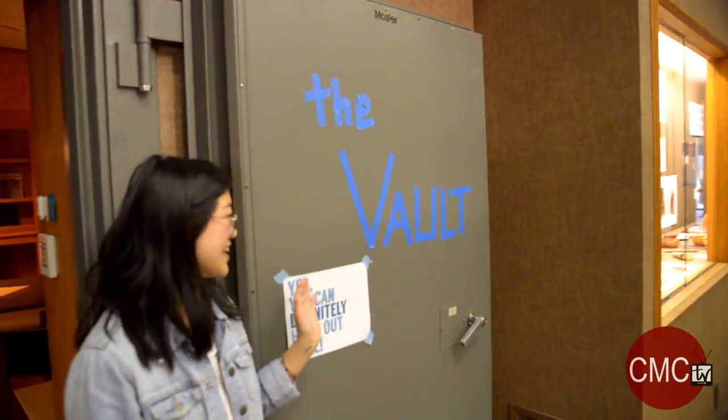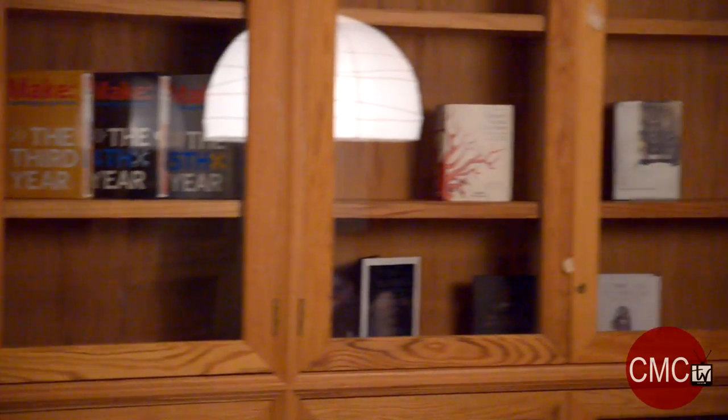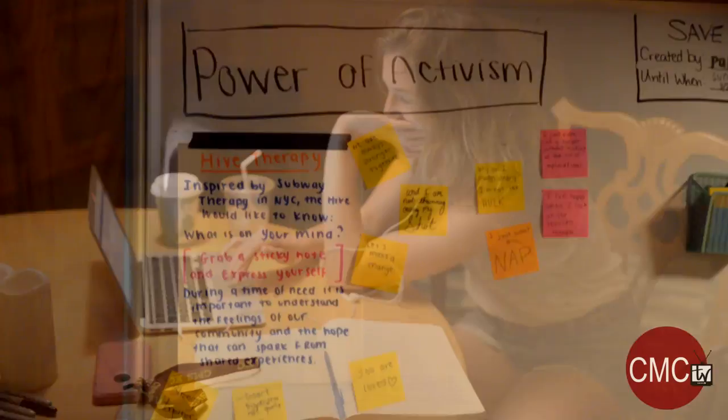So this is the Vault. If you walk in, it's kind of like an atmospheric room made for reflection. It has really nice lighting to help you relax and things like that.